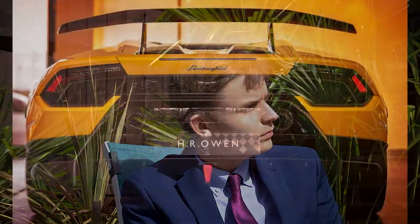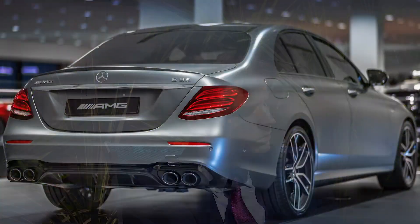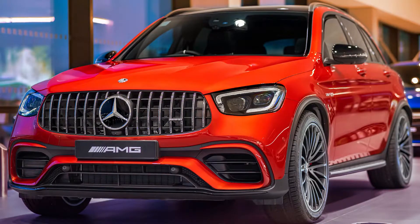Why would I photograph cars in the winter? I'm crazy. Not necessarily. With its limited amount of daylight and chilly weather, wintertime seems the worst time to photograph cars.